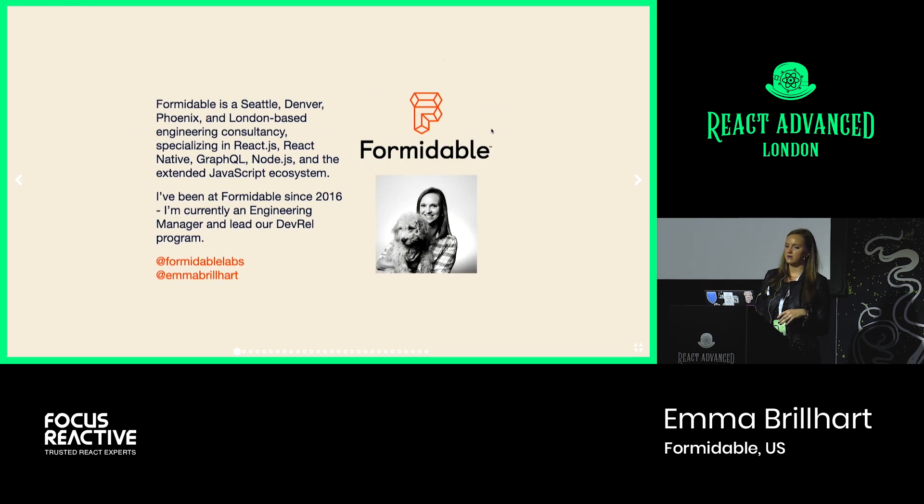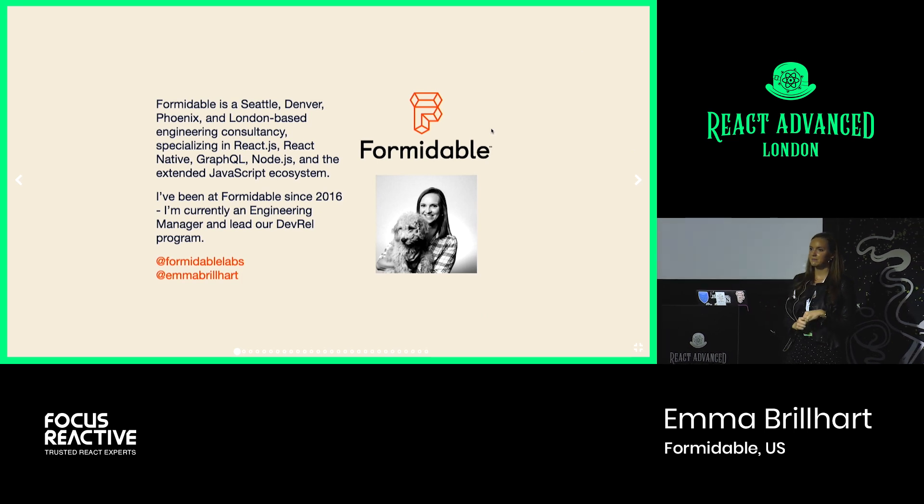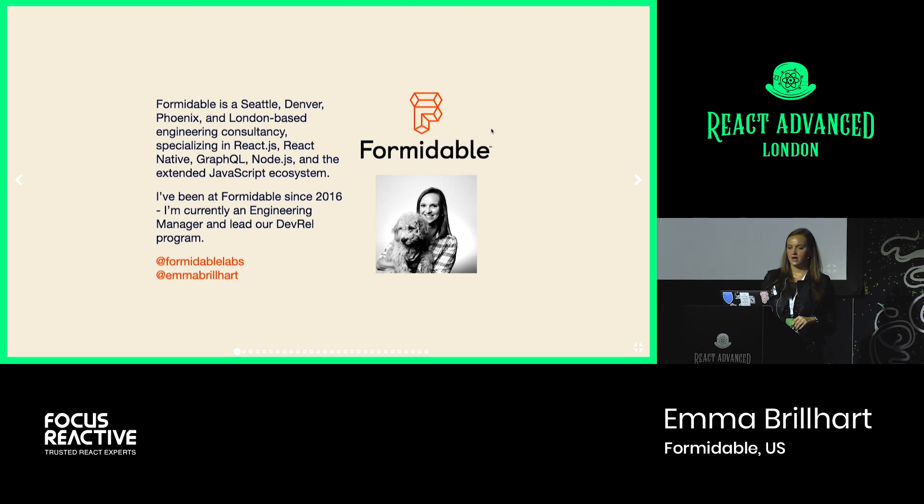A little bit about me and Formidable. Formidable is a Seattle, Denver, Phoenix, and London-based consulting company. We work with clients to build new products, improve existing ones, and level up their teams, focusing in React, Node, GraphQL, Cloud Services, and the extended React-related ecosystem. I've been at Formidable since 2016. I started as a junior developer, I am now an engineering manager, I co-lead the Phoenix office, and I'm recently also the lead of our developer relations program. Shameless plug to follow both me and Formidable on Twitter.